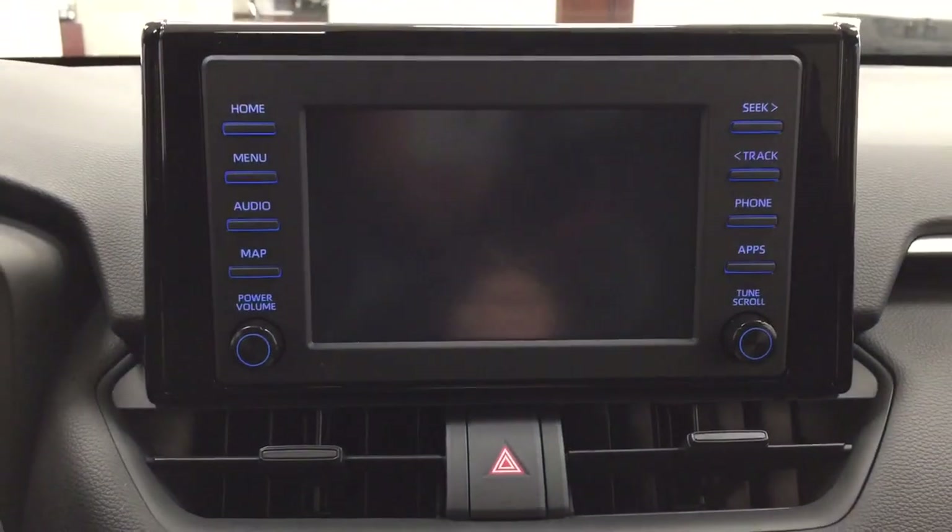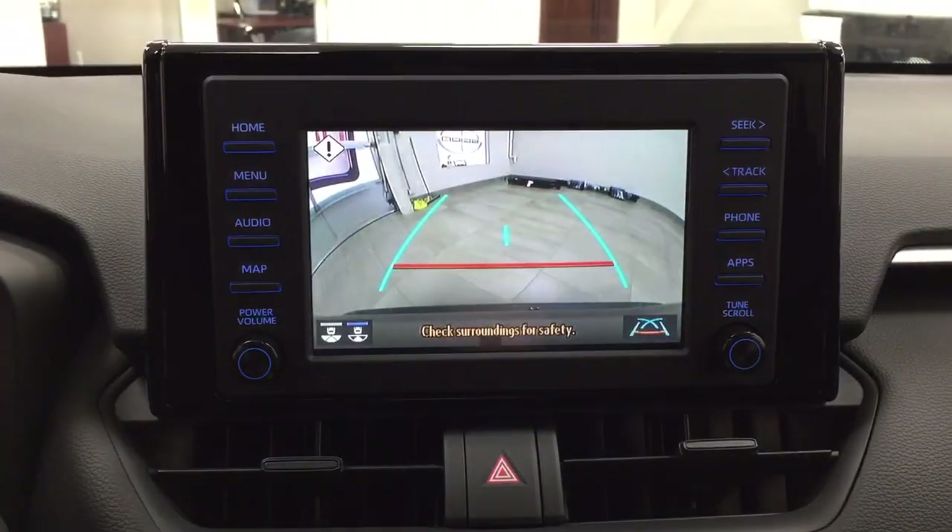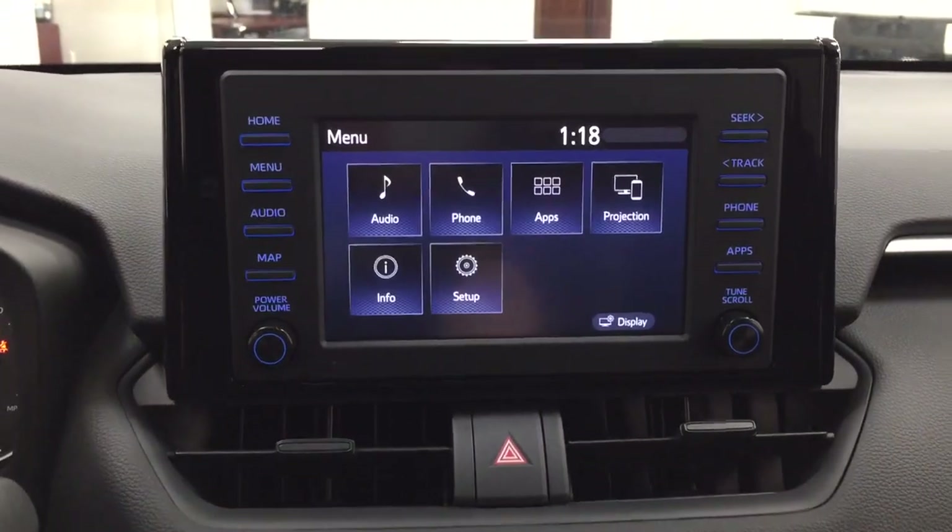Taking a closer look at the backup camera, you can see those nice guiding lines, which make things much easier for you when you back into a stall.